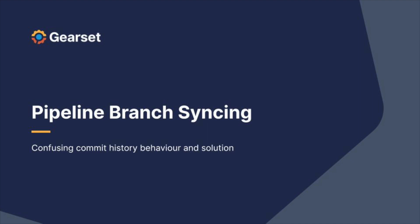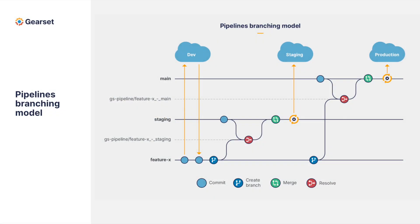However, this isn't quite the case when it comes to your Git commit history. With the way that Git works, each commit is treated as a unique addition, even if the metadata itself is identical.